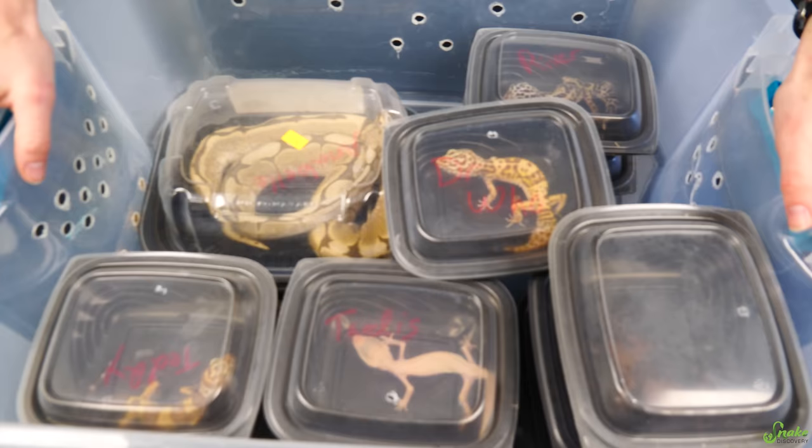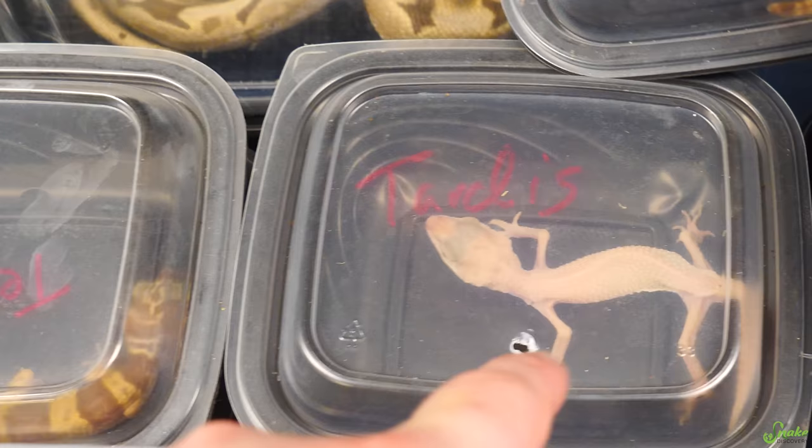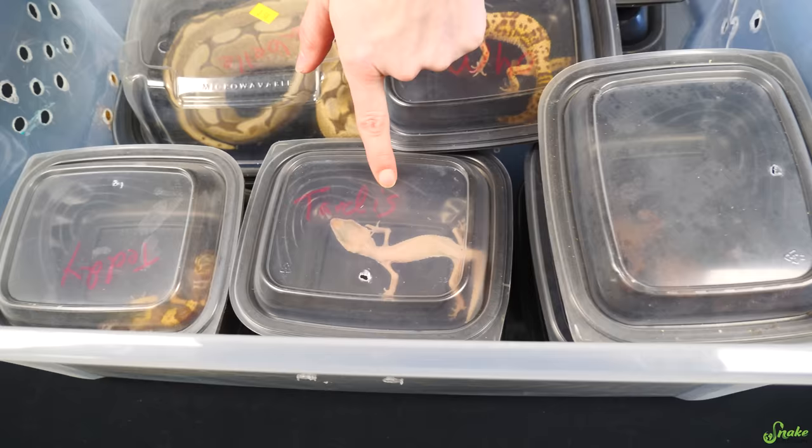We're going to go through these together. We have not taken these animals out — they were literally just dropped off. That one's super skinny. That's catching my eye — that's not a sight you want to see when you take in new animals because that could mean some bad things.